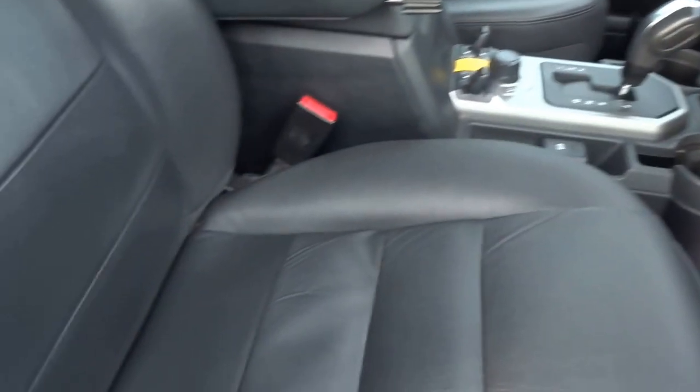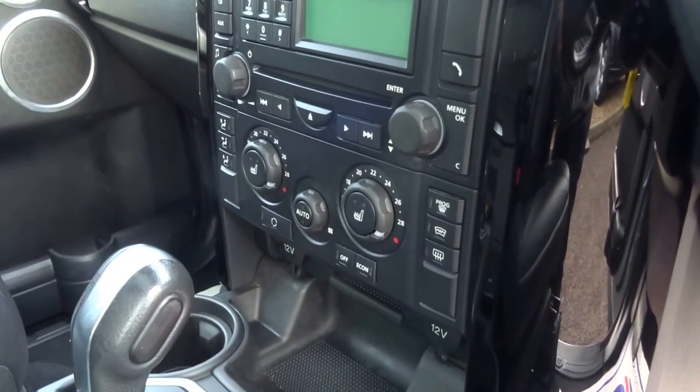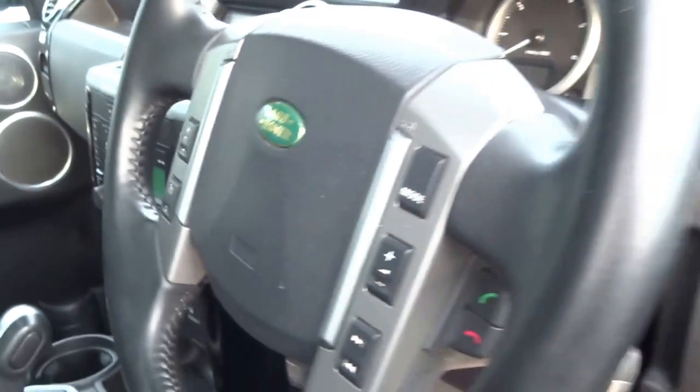As you can see the car's got the full leather interior with a triple panoramic sunroof. Quite a few options on this one — it's got the heated seats, cruise control, and satellite navigation.